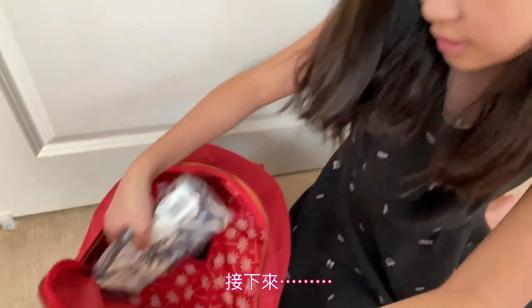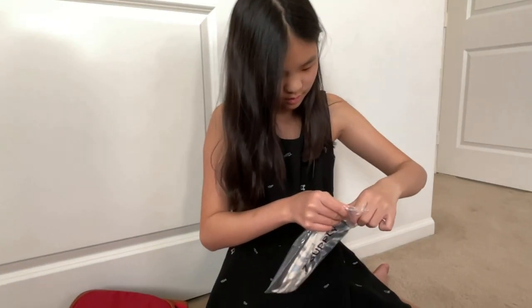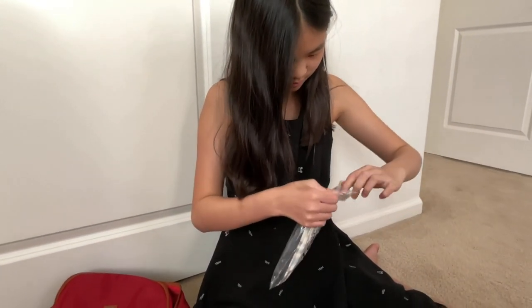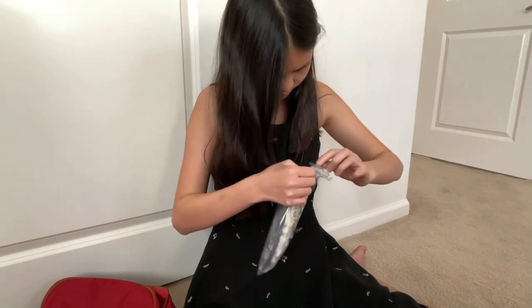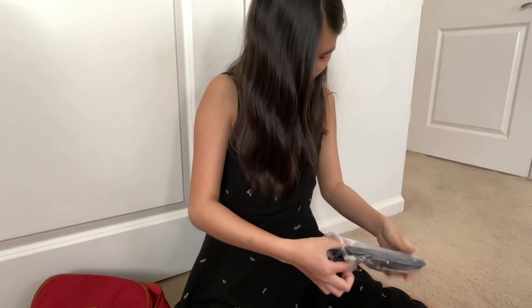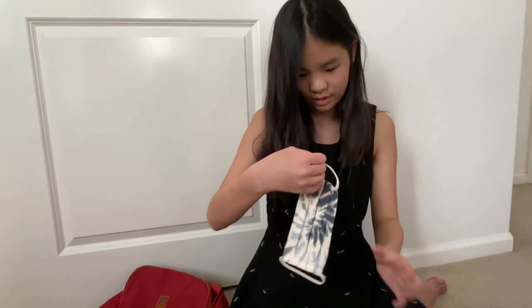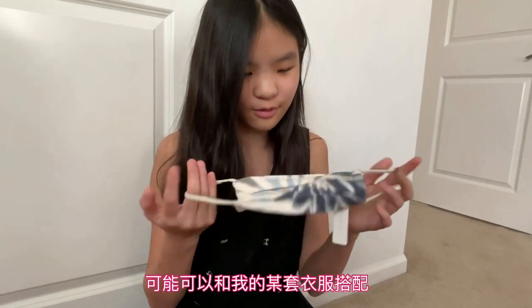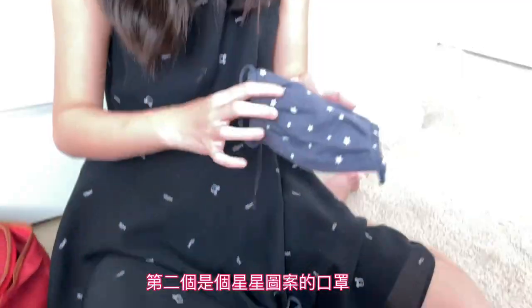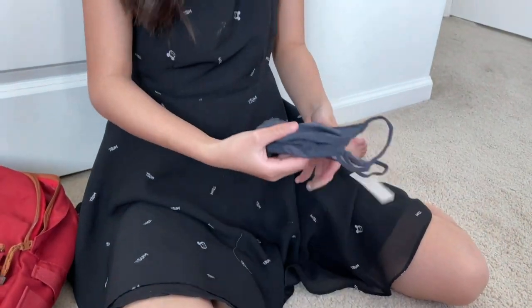And inside here there's a mask section. There is one cute mask that might fit with one of my outfits. And here is a star mask.